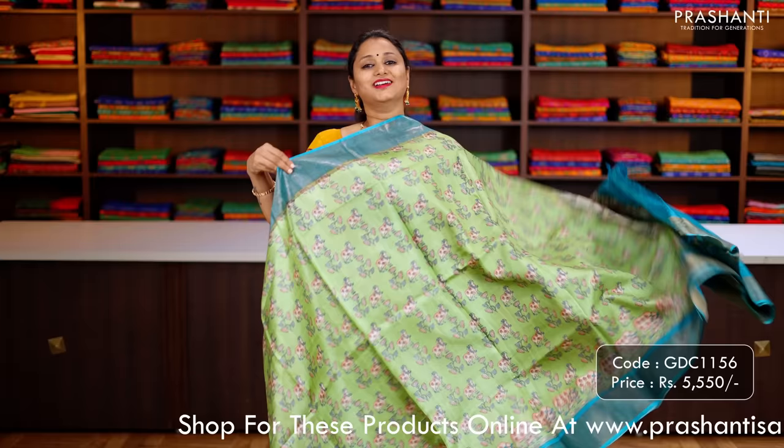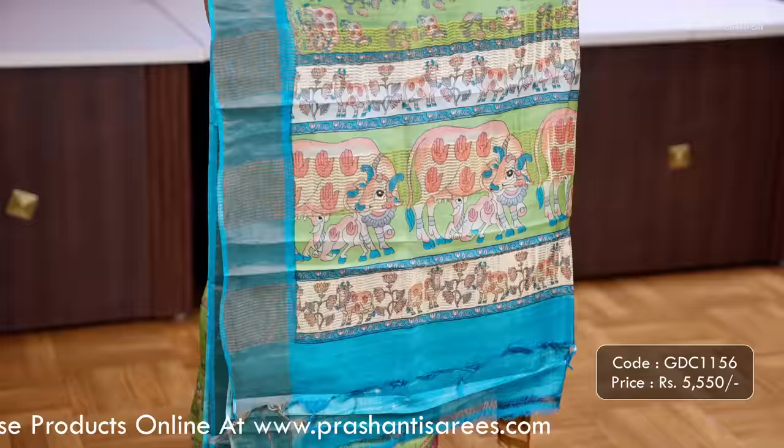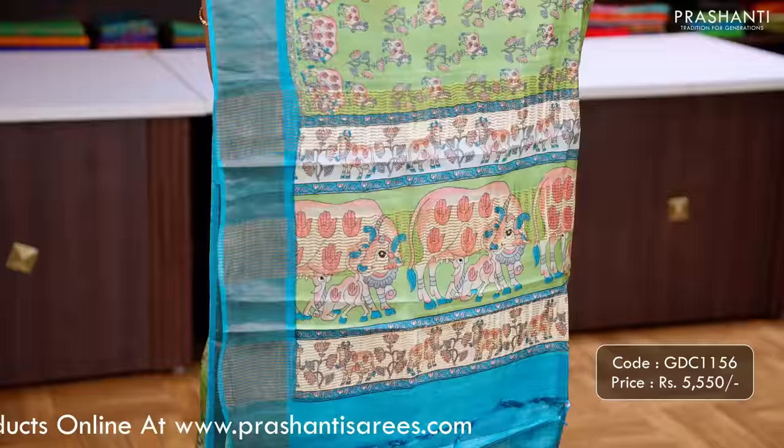Green with blue — another pretty colour with very classy Pichwai style prints along with zari woven borders on either side. A printed pallu and a plain blouse in blue, priced at ₹5,550.